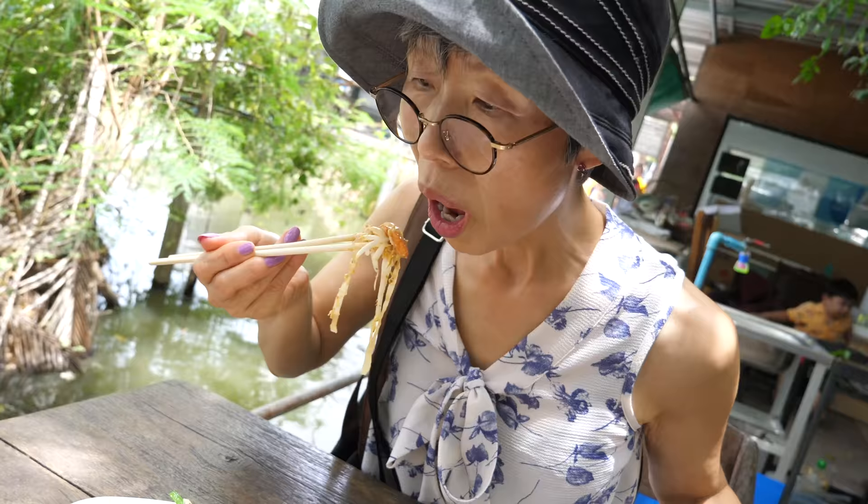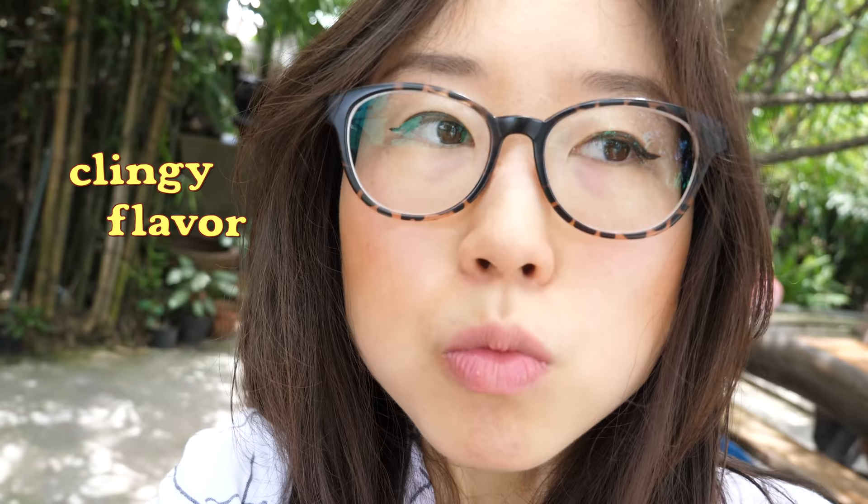As common in Thai cuisine, this dish is sweet and spicy. Overall the flavor coats your tongue, and the lime cuts it. This probably makes a good hangover food. Although there is red onion in it, you can't taste it much.